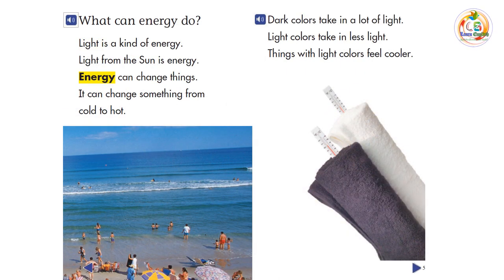What can energy do? Light is a kind of energy. Light from the sun is energy. Energy can change things. It can change something from cold to hot.